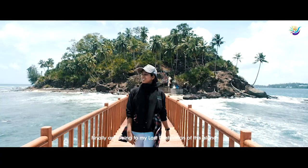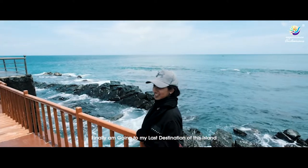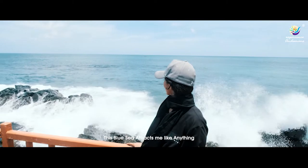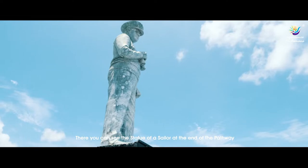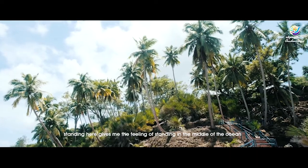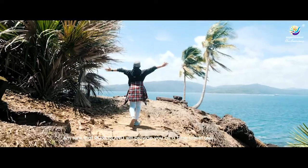Finally, I'm going to my last destination on this island — the lighthouse that stands by the sea. This blue sea attracts me like anything. There you can see the statue of a sailor at the end of the pathway. Standing here gives me the feeling of standing in the middle of the ocean.